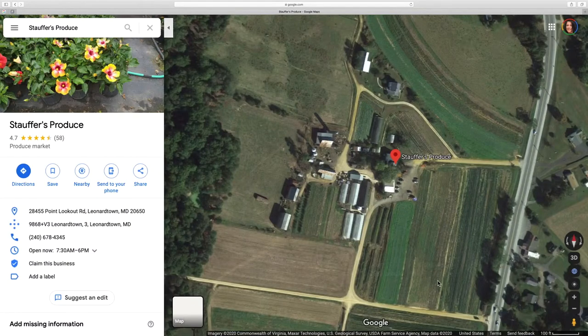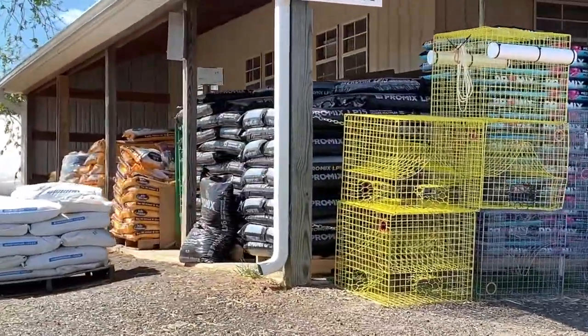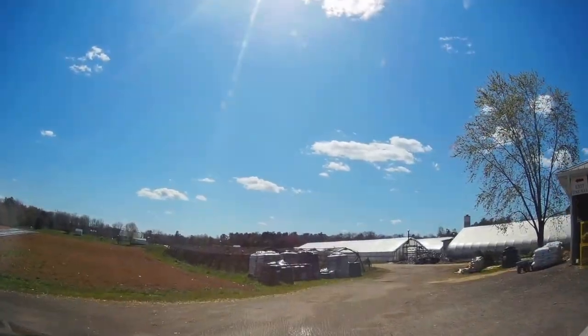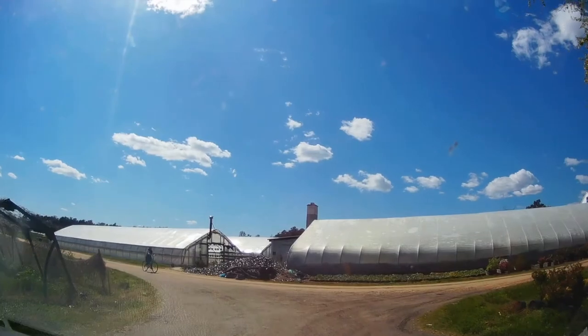Stauffer's is located at 28455 Point Lookout Road. Google has it as a Leonardtown address, but I know this area to be Loveville. If you are planning on planting a vegetable garden, flower garden, or embellishing your patio with potted plants, you really should check out Stauffer's and the other local Loveville farms.